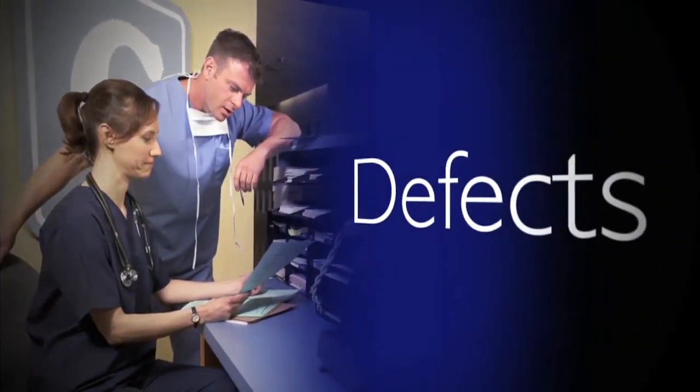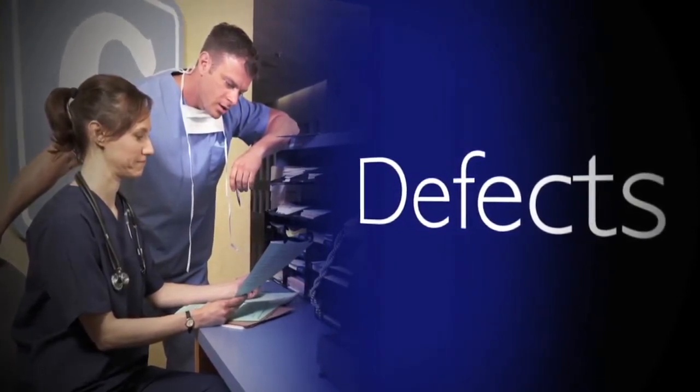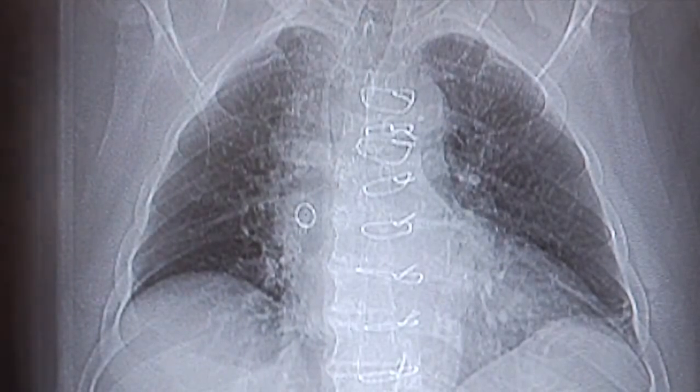The first is defects. We don't like to think of defects in healthcare because we deal with patients. However, if you think about defects as anything that requires rework, there are lots of defects in healthcare. We have unlabeled specimens that need rework, we have patients who arrive at x-ray without an armband — many examples where there is lots of rework in the process. Defects is the first of the seven categories Taichi Ono identified.